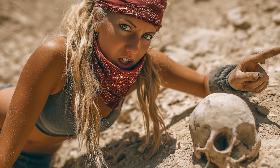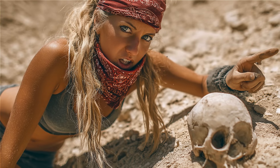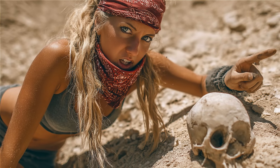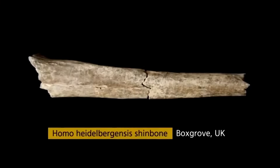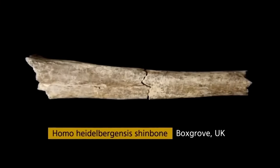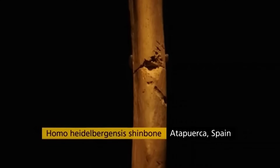What unites these bones and footprints is not a contest of inches, but the physics of energy and the pragmatics of ecology. In cool Europe, the Heidelbergensis solution ran toward compaction. A large surface area relative to volume bleeds heat; a stockier torso and somewhat shorter limb segments slow that bleed.